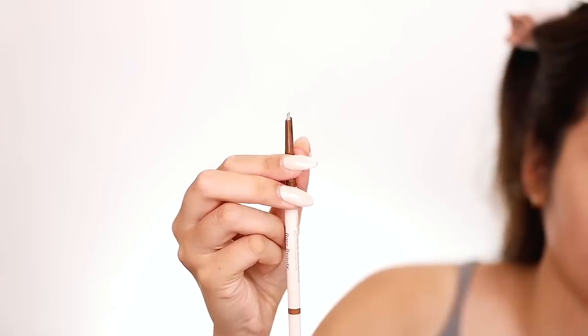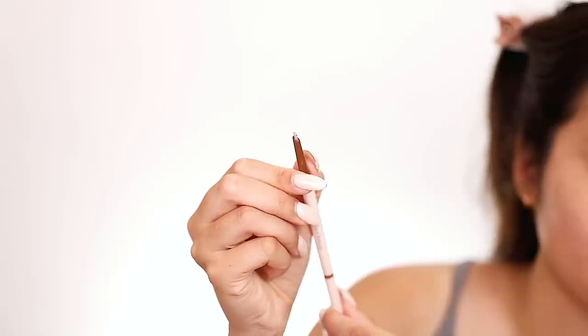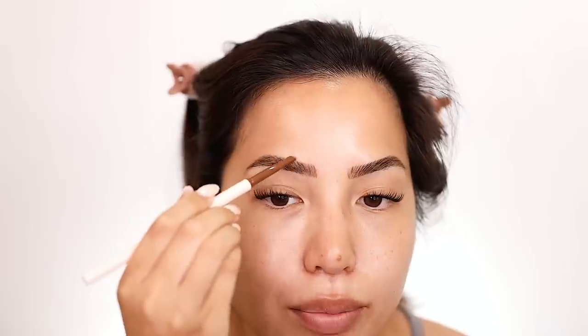Let's try the brow pencil on this side. It's a twisty, and you can see the pencil almost has an ashiness to the outside of it — it's a really thin diamond shape, like a flat diamond. This retails for $19 and this is the shade Warm Brown. There are six shades: Soft Blonde, Rich Taupe, Warm Brown, Cool Brown, Deep Brown, and Soft Black. Warm Brown should work for me — right out of the blonde zone into the brown zone.